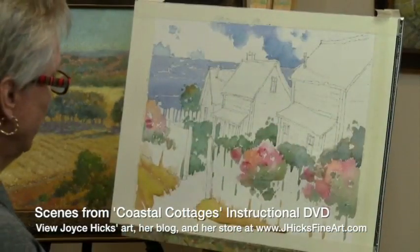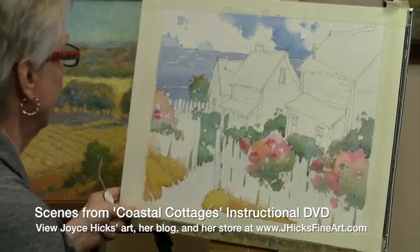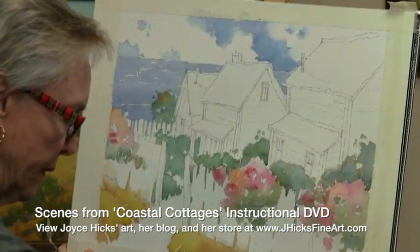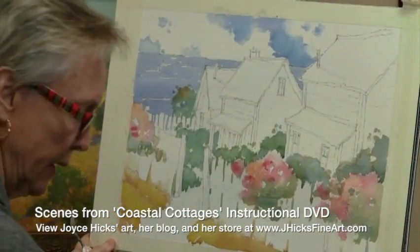So now we have a lot of color masked in, and I can go to work on getting these big roof shapes done. I'm going to mix up a nice gray that I'll either warm or cool — I'll warm it up here and I'll cool the gray down as it goes back into the landscape.